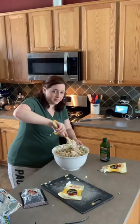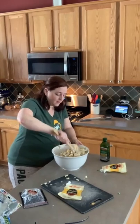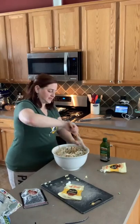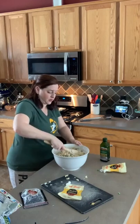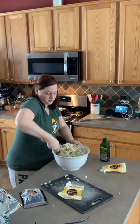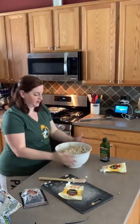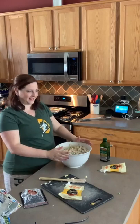We don't typically have Hellman's in the house because we're a Miracle Whip family, as I've shared before. These Duke's pouches are super helpful — they're about a one-cup measurement, which is a little more generous than a cup. It's great because you don't have a ton sitting around if you don't use it often. I'll take a close-up picture for you guys as well.